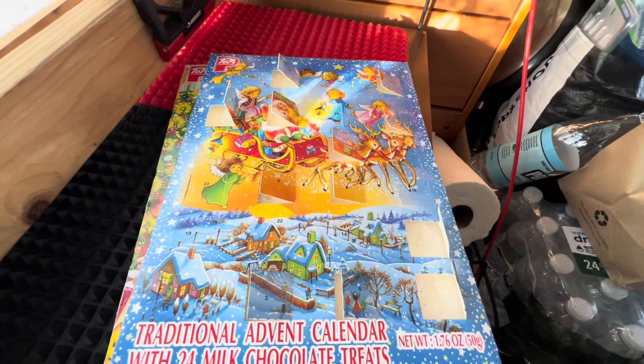Alright, so today we are going to be doing doors number 14 and 15. We skipped yesterday - I didn't have the time to do it - so today we are going to be doing two doors, 14 and 15.